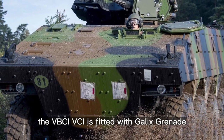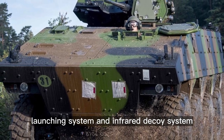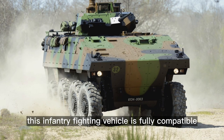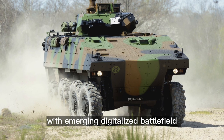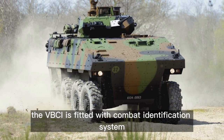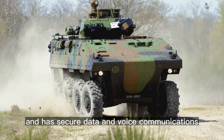The VBCI-VCI is fitted with the Galex grenade launching system and an infrared decoy system. This infantry fighting vehicle is fully compatible with the emerging digitalized battlefield. The VBCI is fitted with a combat identification system and has secure data and voice communications.